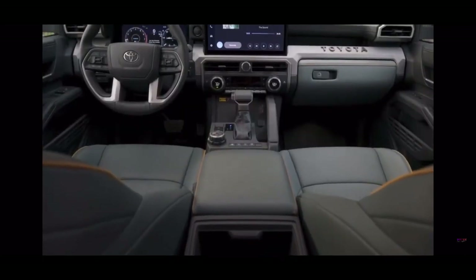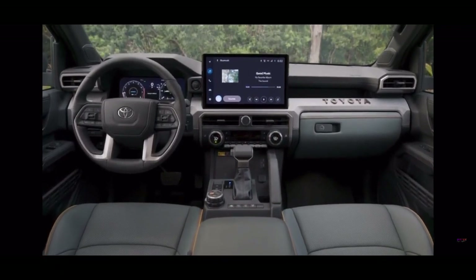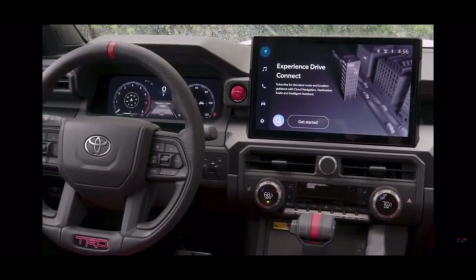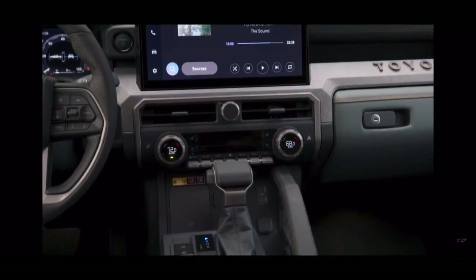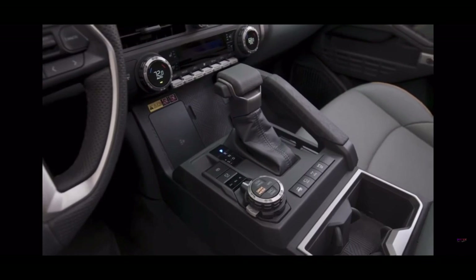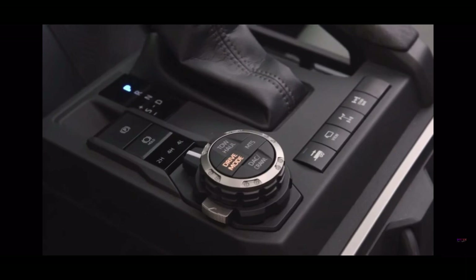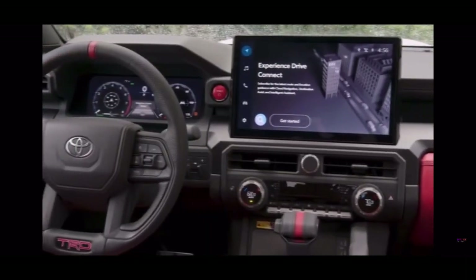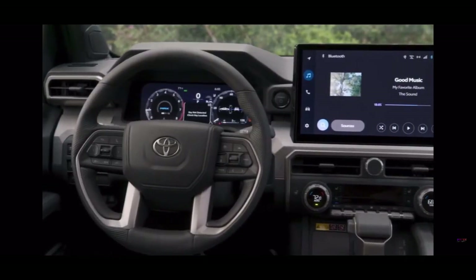Right in the middle there's a touchscreen — 8 inches on most versions, but the fancier Limited, TRD Pro, and Trailhunter models have a big 14-inch screen, and you might be able to add it to cheaper models too. Below the screen, there's a set of climate controls with real buttons and dials, which is easier to use than digging through menus on a screen. That big gear shifter feels nice and sturdy. All the vehicle system buttons are big enough to handle even with working gloves on. The steering wheel is the same as the Tundra's, but the TRD trim features a cool red mark at the top so you can see which way the wheels are going at a single glance.